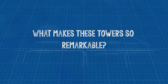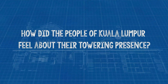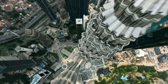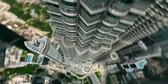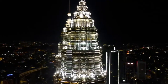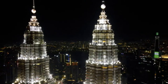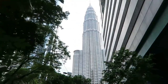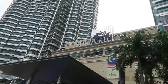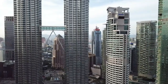What makes these towers so remarkable? How did the people of Kuala Lumpur feel about their towering presence? Rising high above Kuala Lumpur, the Petronas Towers stand as the world's tallest pair of twin skyscrapers, gracing Malaysia's skyline until 2019 when the Exchange 106 took the lead. These towers, together with the Kuala Lumpur Tower and Merdeka 118, are integral to the city's identity, visible from various vantage points throughout Kuala Lumpur.